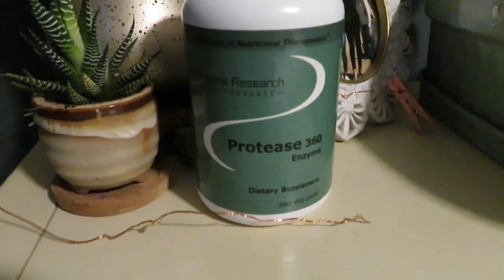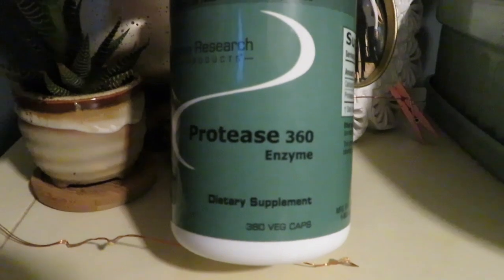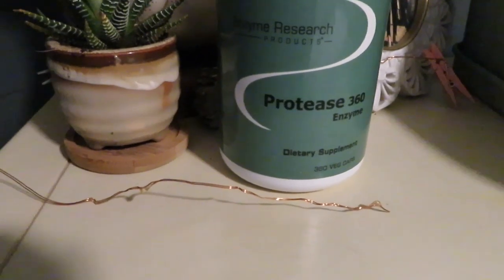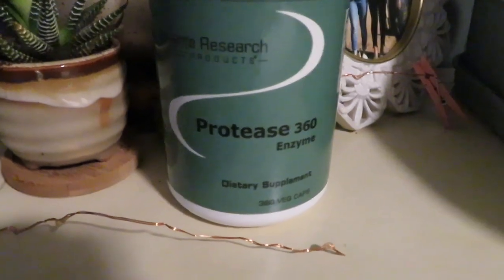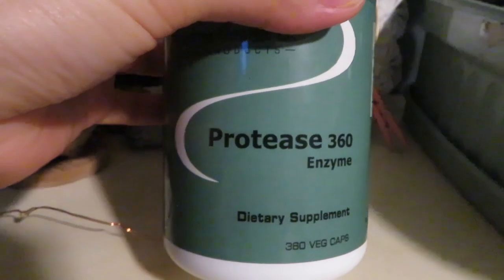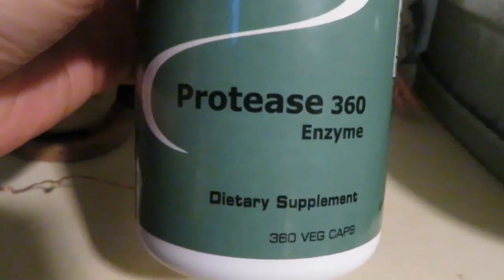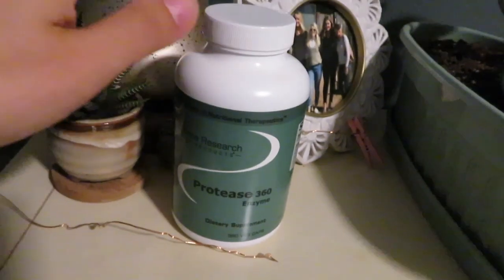The very first thing I do when I wake up, I take three of these Protease 360 enzymes. These are intended to be like garbage trucks. You take it on an empty stomach at least one hour before eating, and then it acts like a garbage truck and picks up toxins and bad things around the body in order to detox and bring them out. So I do these first thing in the morning — three of them with just a little water.